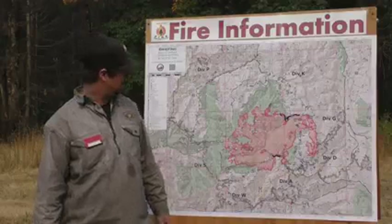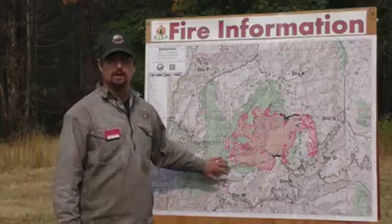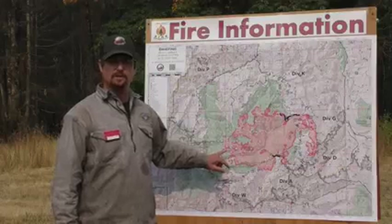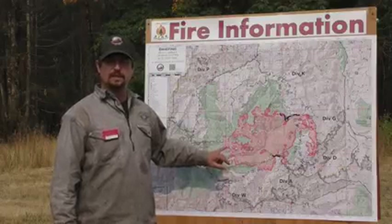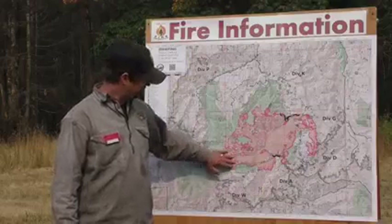I'll go around the horn and let you know what we're up to today. Division Sierra remains unstaffed. That's mostly burning in the Bull of the Woods wilderness. We're not able to get folks on the ground due to steep, inaccessible terrain and some of the fuels in there — it's just not safe to get folks in here.